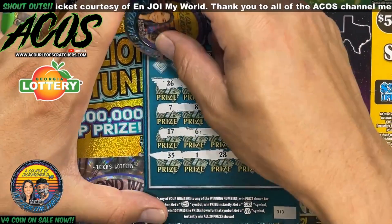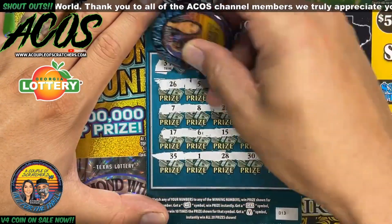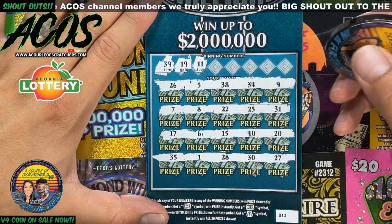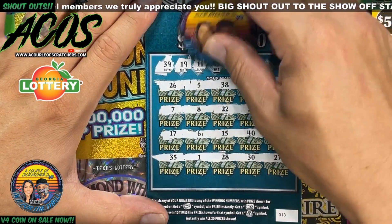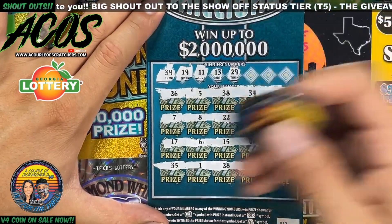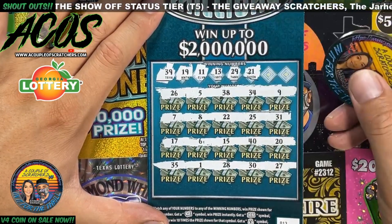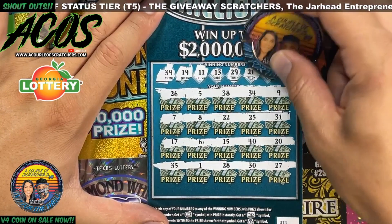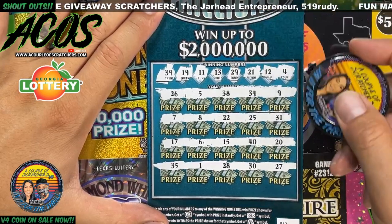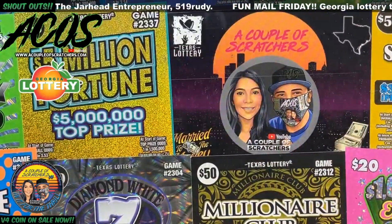No money bag, no 10x — but maybe we can find her a match. We got: 39, 19, 11, 13, 29 — got a 28 — 21, 12. Last and final number for this $20 ticket is a four. No win on the $20 ticket. So far 15 bucks back, but at least we're finding some wins.